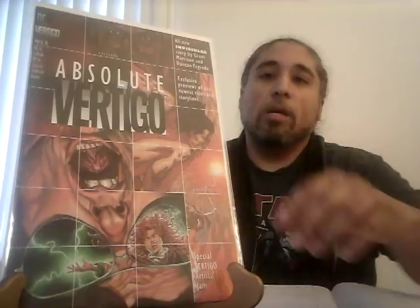The first one is Absolute Vertigo. A CGC 9.0 went for $23. This predates Preacher number one and previews Preacher, so it predates both of those. A 9.0 is kind of a low grade, but it still goes for $23, which lets you know that if you can find this in a really high grade, it's going to go for some money.